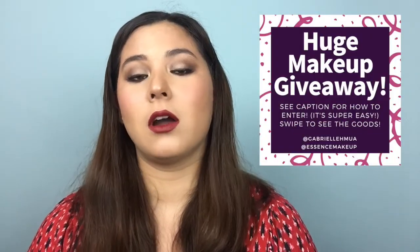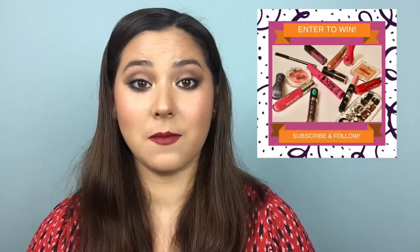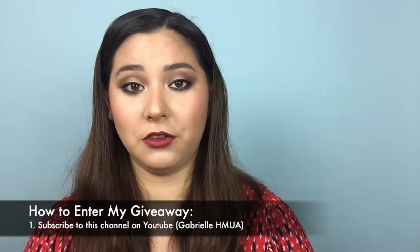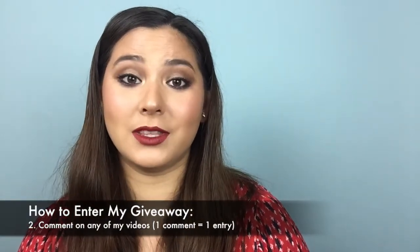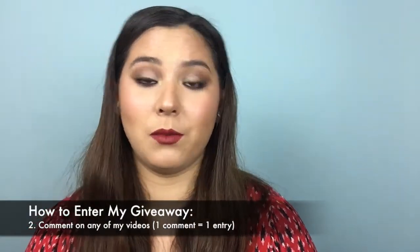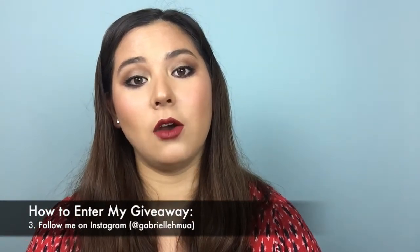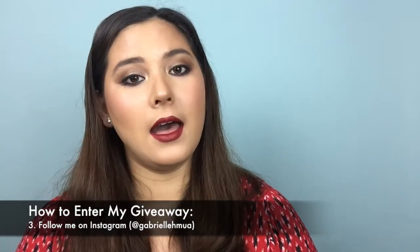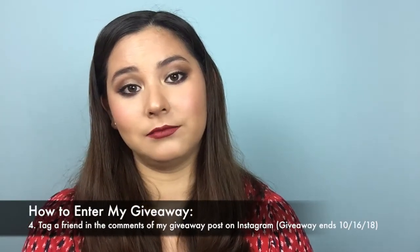I do have a giveaway going on with Essence Beauty right now — it's a whole bunch of items from them. If you are interested in entering, it is super easy. All you have to do is subscribe to my channel here on YouTube and comment on any of my videos, just what videos you'd like me to make or what's your favorite product or anything you want. For additional entries, you can go to my Instagram, which is GabrielleHMUA, and go to my giveaway post and enter in on Instagram.